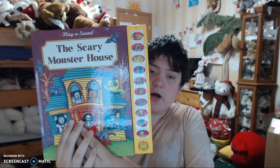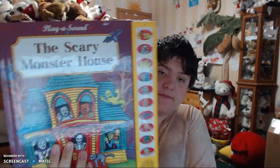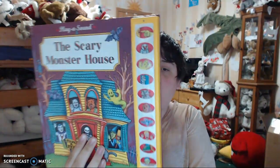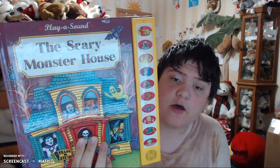I got the Scary Monster House Play a Sound Book! Here it is. So I got the Scary Monster House Play a Sound Book, and it has all these buttons.